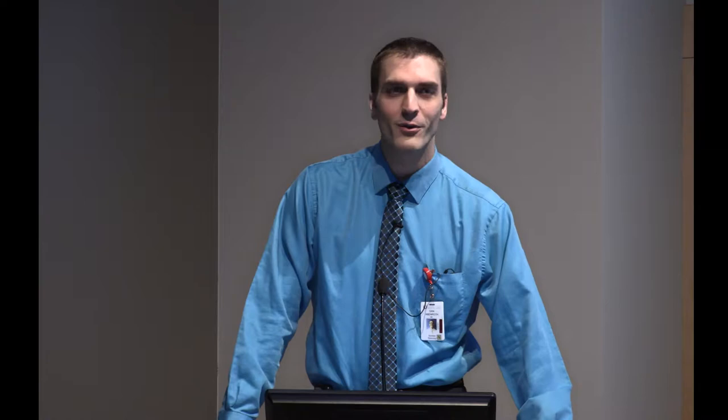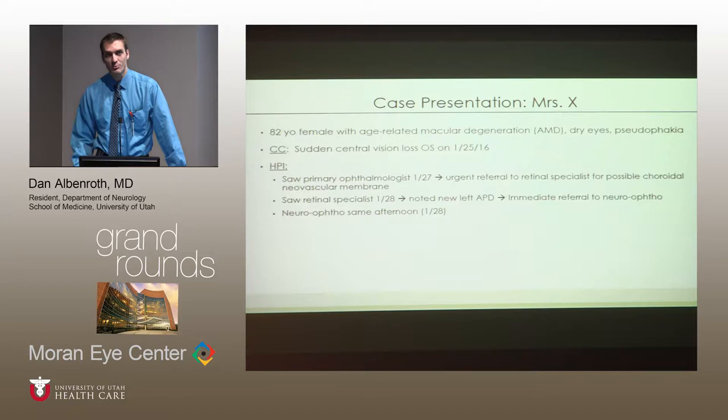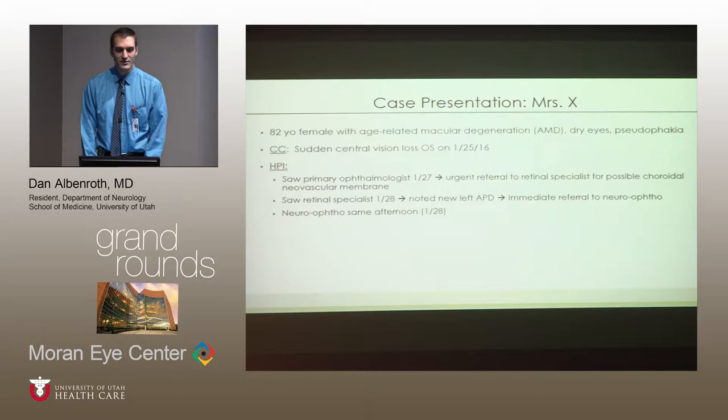Thank you for having me. I'm going to put special emphasis on how we as a stroke service and you as the ophthalmology team can work together to help patients with retinal artery occlusion as it relates to stroke. I wish to present the case — we'll call her Mrs. X. She's an 82-year-old female who presented with acute onset of left eye vision loss. This was painless and sudden, happening on January 25th. She waited about two days before seeing her primary ophthalmologist, who placed an urgent referral to a retinal specialist for concern of choroidal neovascular membrane. The retinal specialist noted an afferent pupillary defect and referred her urgently to our neuro-ophthalmology clinic, where she was seen that same afternoon.